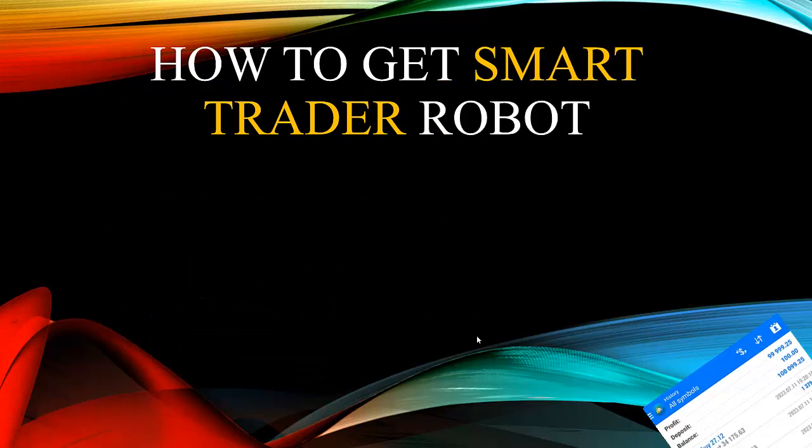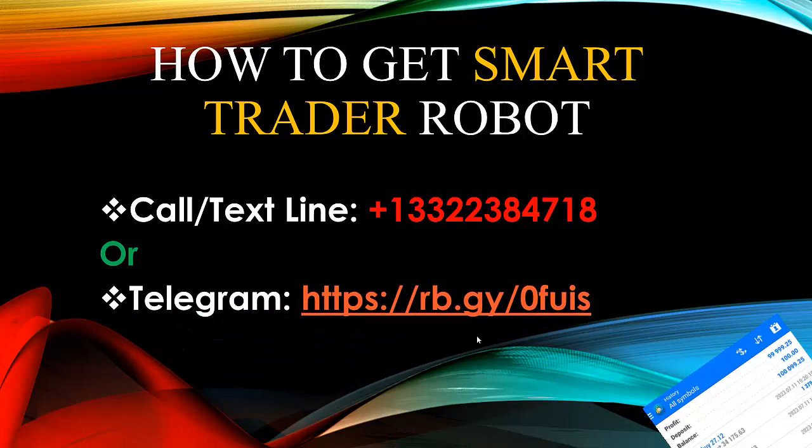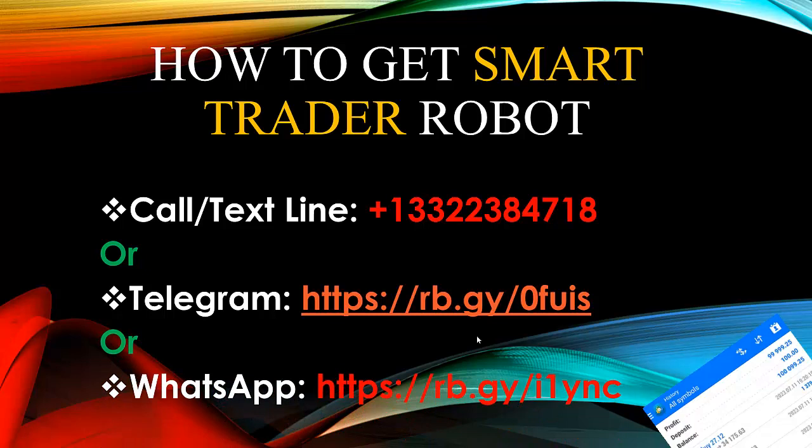How do you get the Smart Trader Robot? If you want to get a copy, you can call Mike Money FX directly at plus one three three two, two three eight four seven one eight, or you can contact us on our Telegram link, or on our WhatsApp link. We will be available to respond to all inquiries regarding the Smart Trader Robot.